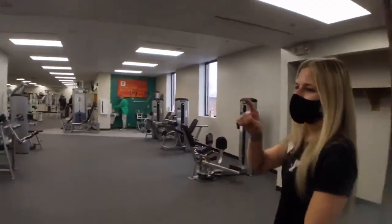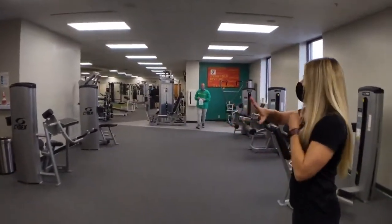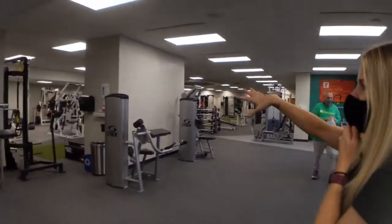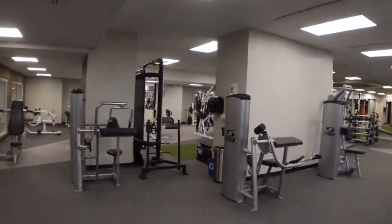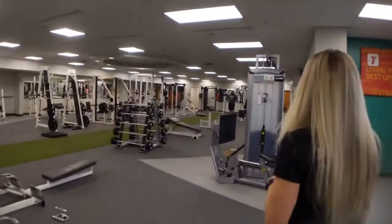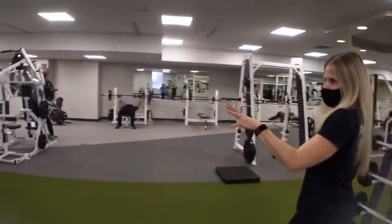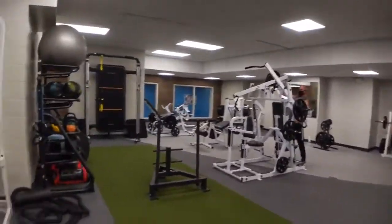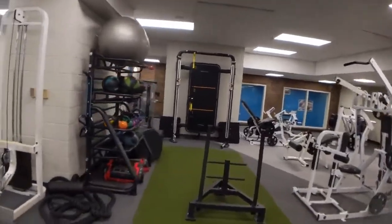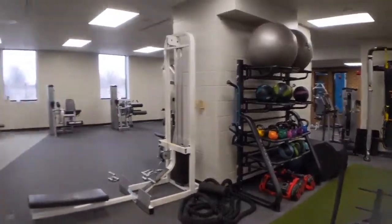We still have the Cybex circuit on this side, but we have installed turf down the middle. We have squat racks in the middle and bench presses over on that side. We have a new rig set up on the wall for a lot of different functional exercises, and everything is spaced out six feet for social distancing.